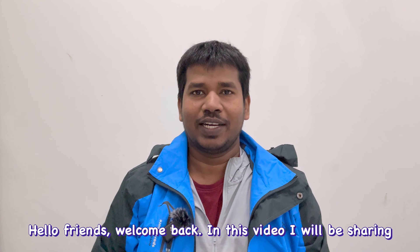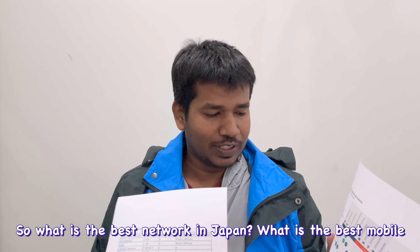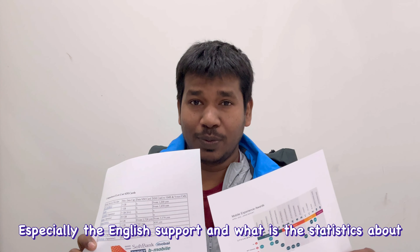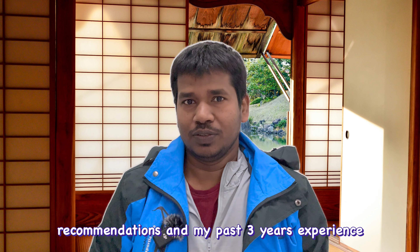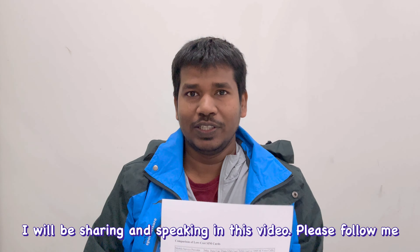Hello friends, welcome back. In this video I'll be sharing about mobile networks — what is the best mobile network in Japan, what is the best mobile network for foreigners especially regarding English support, and what are the statistics about the networks. I'll be sharing my recommendations and my past three years of experience. Please follow me until the end, you'll find it very useful.